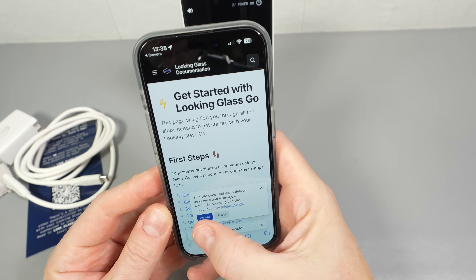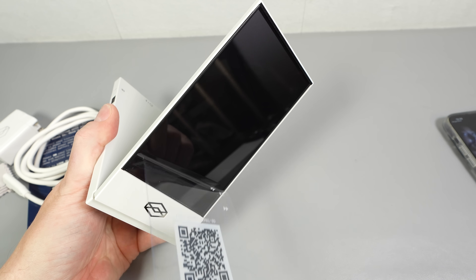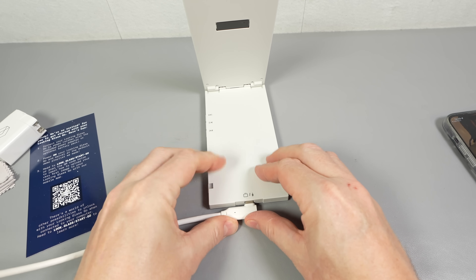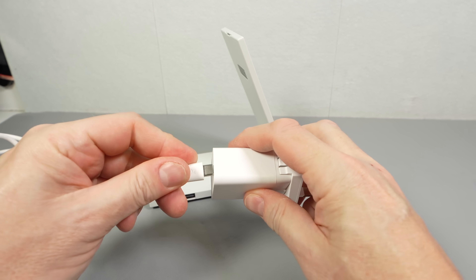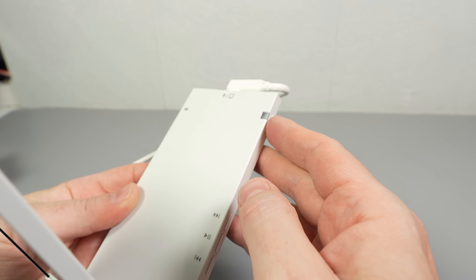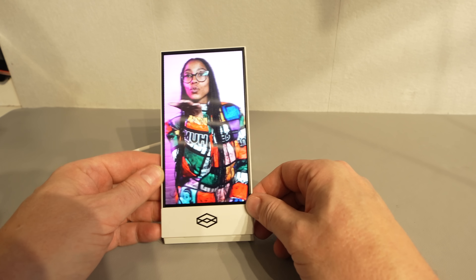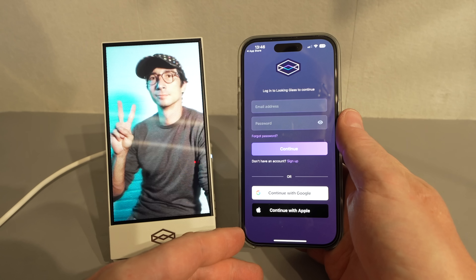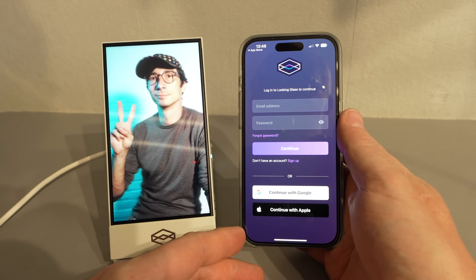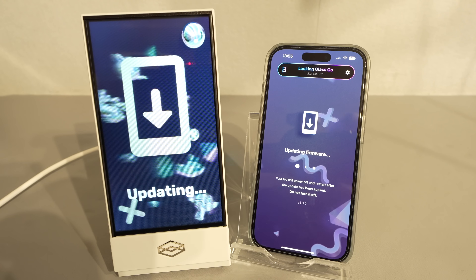Setup is the familiar process of scanning a QR code that links you to an app available for iOS or Android. You then apply power to the device itself — it's not a rechargeable unit, it needs a constant power supply. Once it's powered up, you get to see some demo pictures that are pre-installed on it. Then you move on to creating a Looking Glass account, connect the device to your home Wi-Fi, and finally finish off with a firmware update.